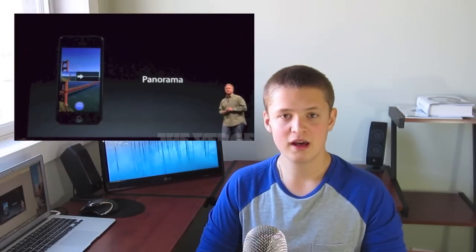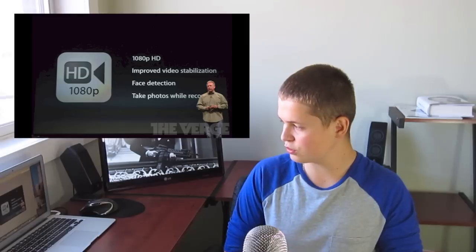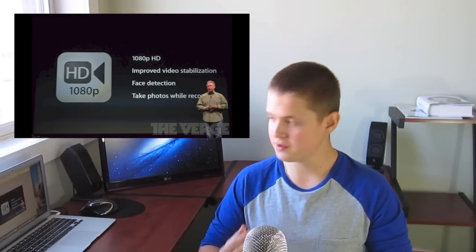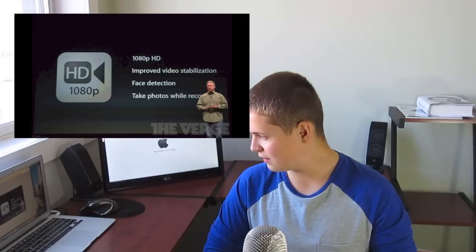They bring panorama to the iPhone 5, which they made a big deal of, though it really isn't. The camera is 1080p HD, and what has been improved is the video stabilization. It now has face detection, and you can take a photo while recording video. None of this necessarily means the iPhone 5 is a huge improvement over some other phones like the Galaxy S3, but it will definitely be able to keep up with them, and maybe even better in some areas.